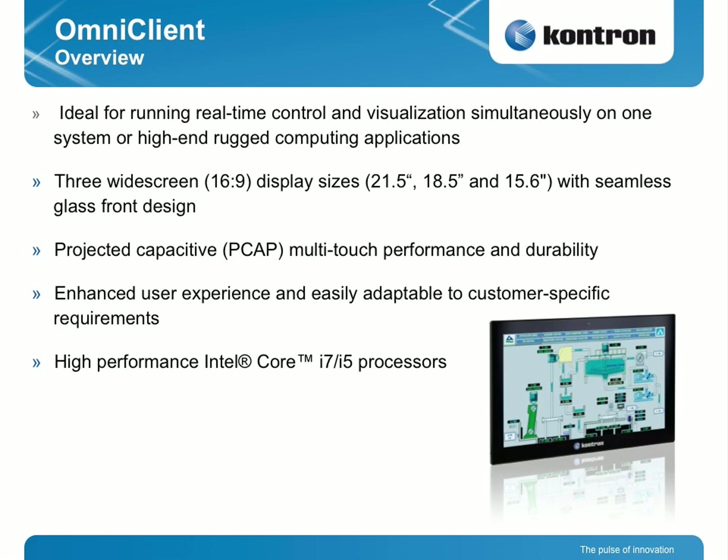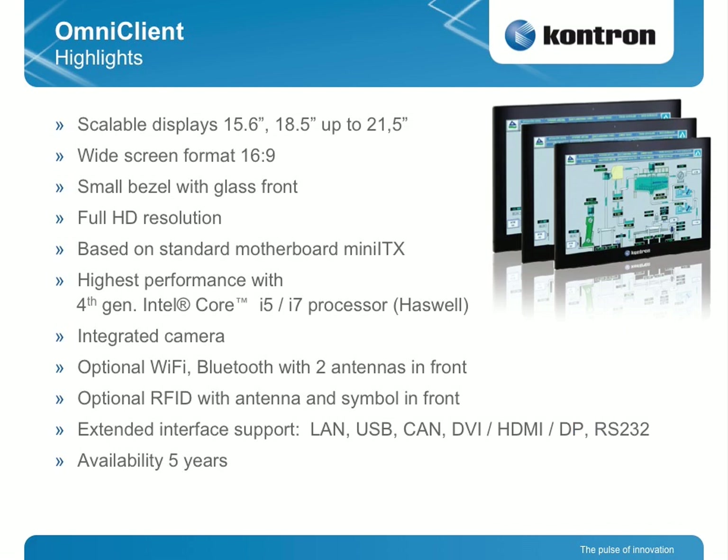All three families have projected PCAP multi-touch performance and durability, and an enhanced user experience, easily adaptable to customer-specific requirements, based on the high-performance Core i7 and i5 processors. The scalable displays from 15, 18, up to 21-inch are all based on 16:9 widescreen format, have a small bezel with a glass front, and are available in full high-definition resolution. It provides always the latest technology because we base it internally on our own Mini-ITX motherboard.